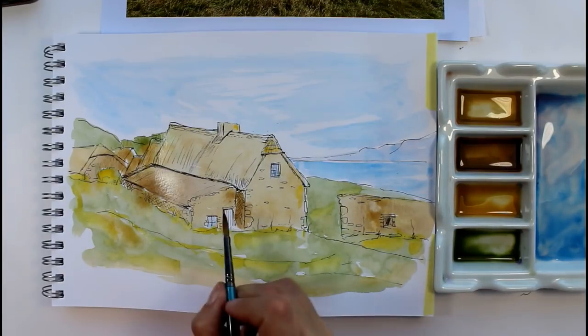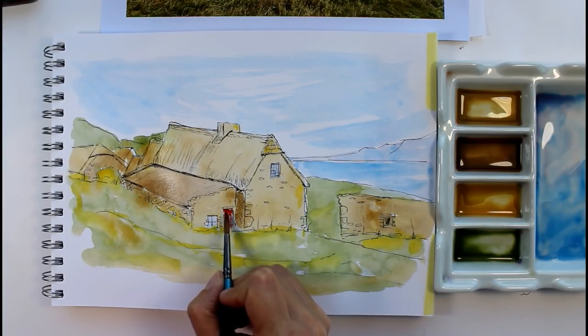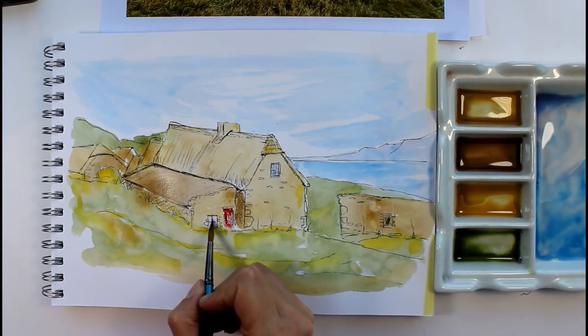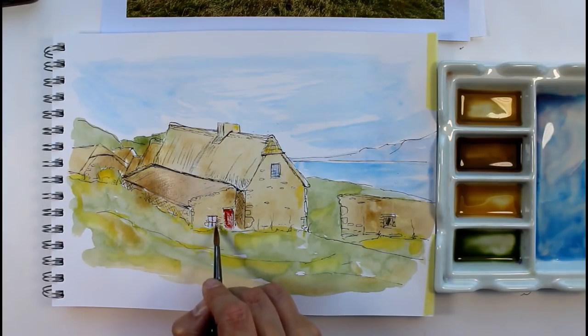I'm going to get some cadmium red and make that door nice and bright. Like I said earlier, that's going to make that a focal point. And doing it with a dry brush means it looks like a bit of a distressed old door. With a finer point on my brush, we'll do that little window as well. Just having that area of red in one place gives us a little bit more interest.